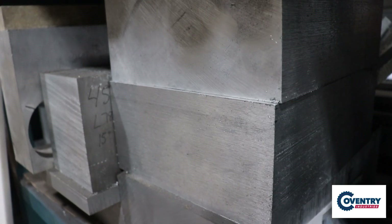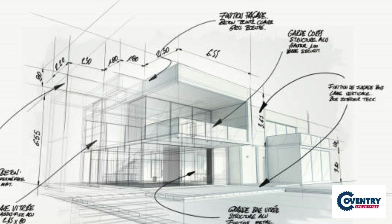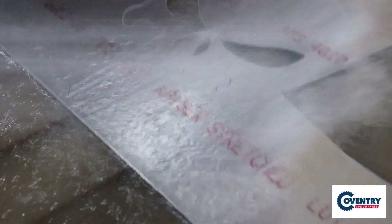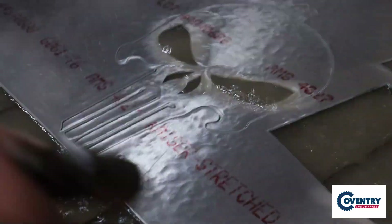We serve a wide range of industries, including aerospace, automotive, architecture, manufacturing, and more. Whether you need intricate designs, complex shapes, or precise cuts, our waterjet capabilities can bring your vision to life.